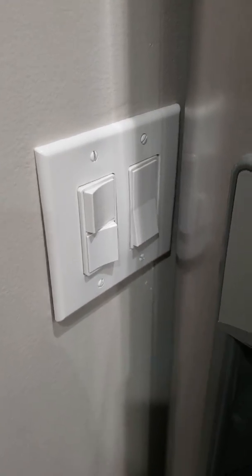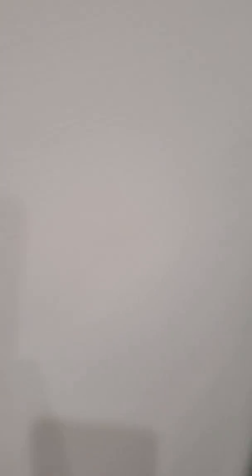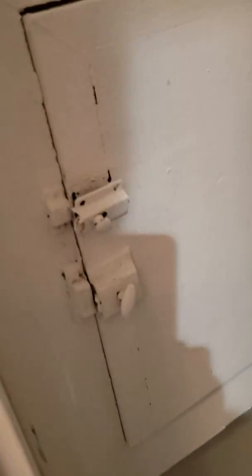The light switches are part of the lights, which are hidden by the refrigerator. There are also some useless items that need to be removed and patched up.